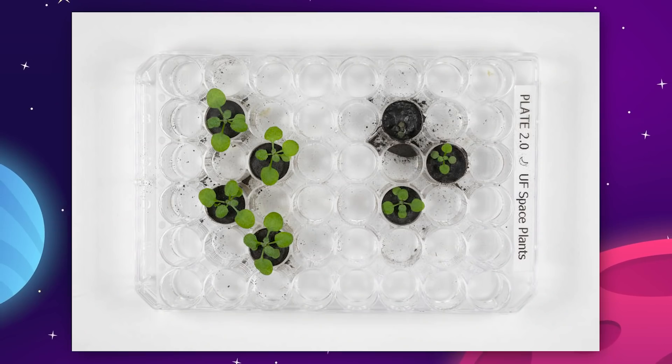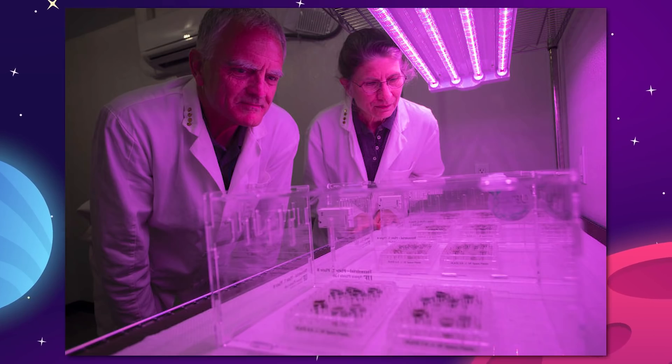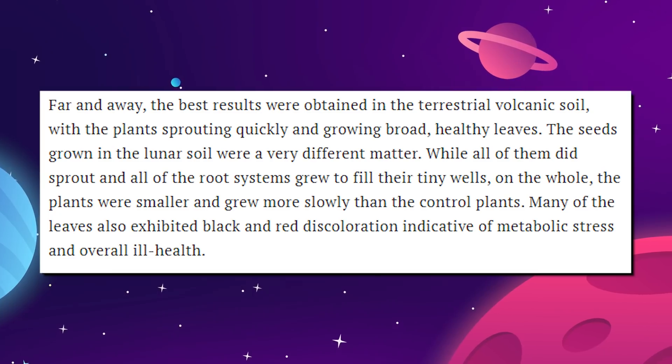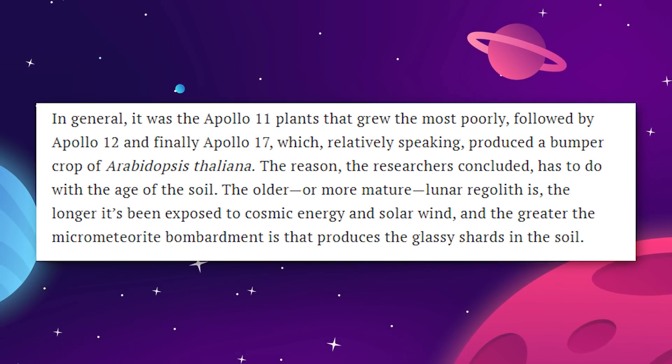The 12 wells, plus 4 extra control wells filled with simulated soil made from earthy volcanic ash, were all seeded with the Thalcress and irrigated under some grow lights. Within 48 to 60 hours, all of the seeds began to germinate. The earthly control wells did the best, sprouting healthy plants very quickly. The remaining wells sprouted at various speeds and predictably were not as healthy.